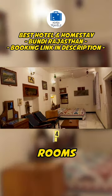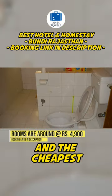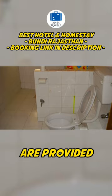They have a variety of rooms and the cheapest rooms are for around Rs. 4900 per night. The fastest, easiest and the cheapest direct booking codes are provided in our description.